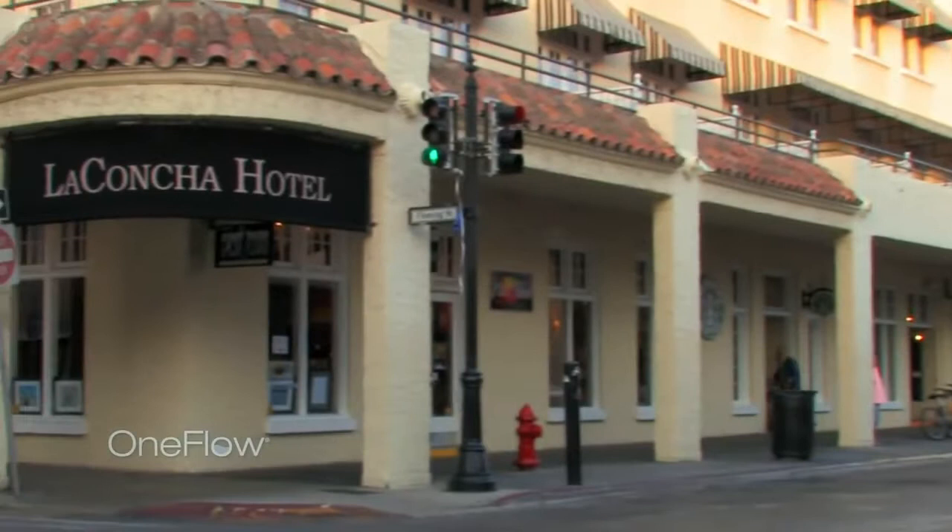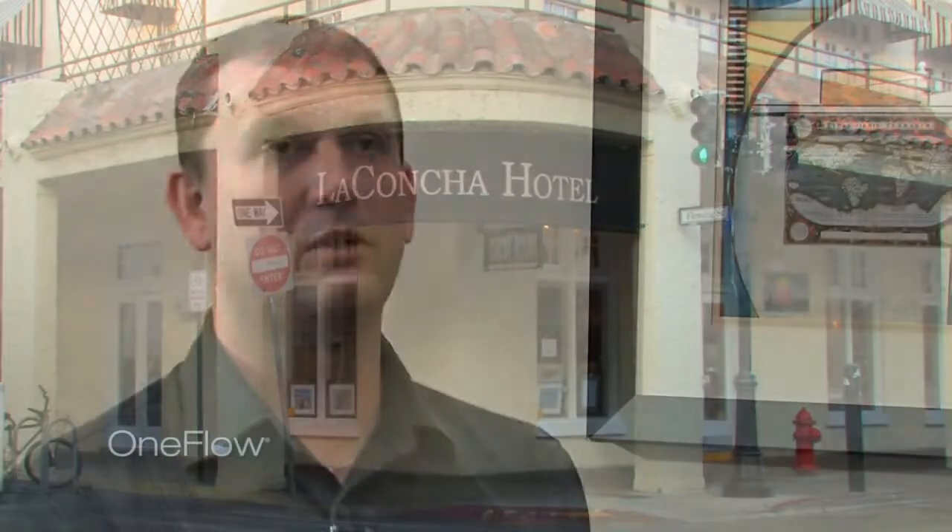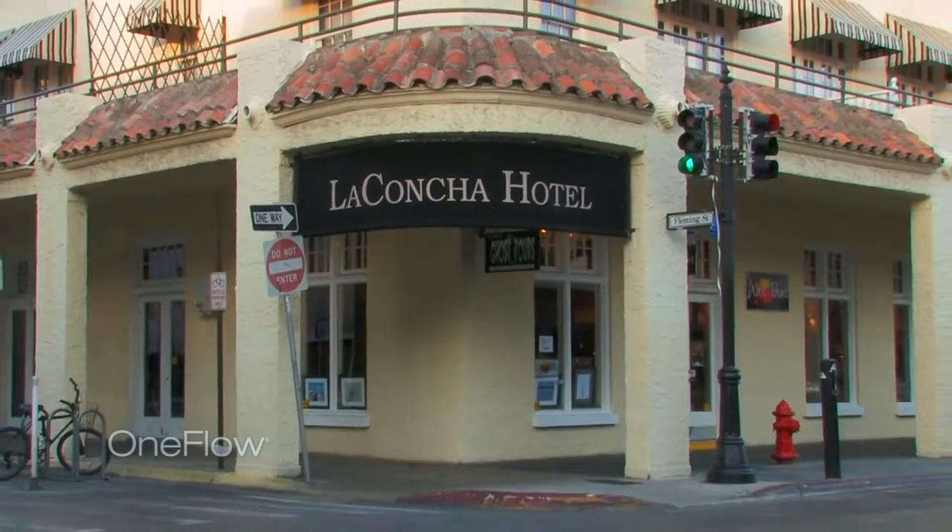Given its age and the notoriously hard water supplied from the Biscayne Aquifer, La Concha was suffering from a buildup of hard scale. You could visibly see the scale on the sinks, especially in the back of the house — in the laundry area — where water was used on a daily basis, you could see that scale buildup here and there.